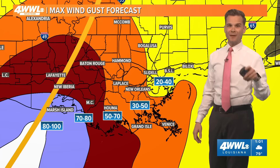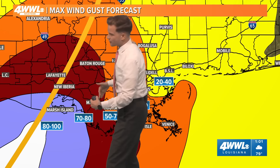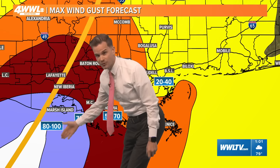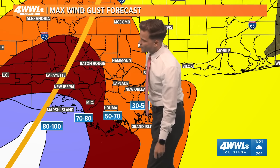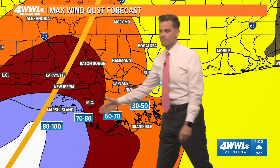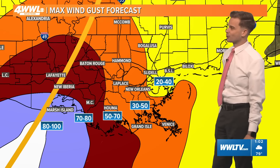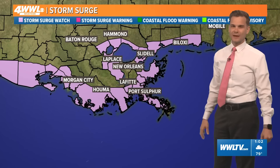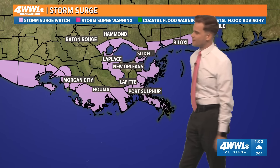This is all dependent on the track. If this track comes a little further east or the storm wobbles closer in our direction, we could see some of these stronger winds approach our area. Also if the storm comes in a little bit stronger, these numbers may go up. Right now the biggest wind impacts are right there near landfall — Marsh Island, Vermillion Bay, and back through the Atchafalaya Basin.